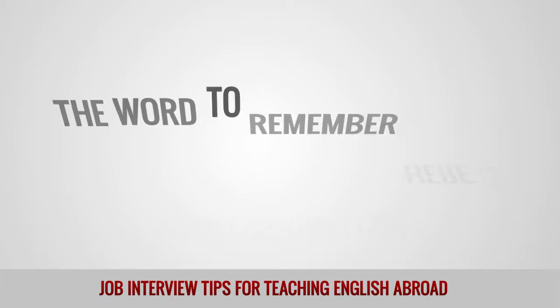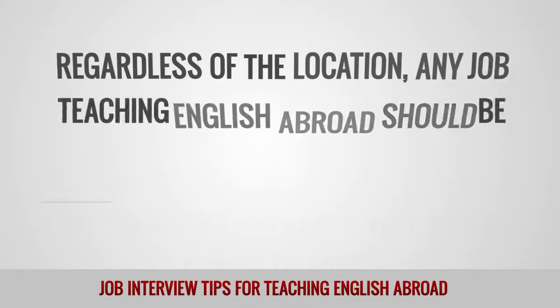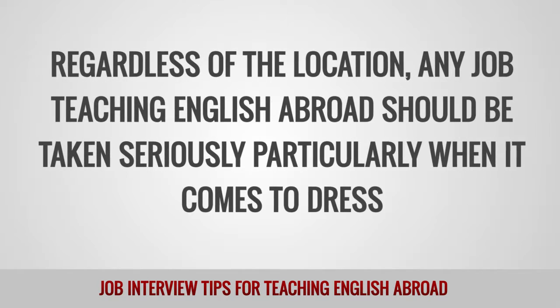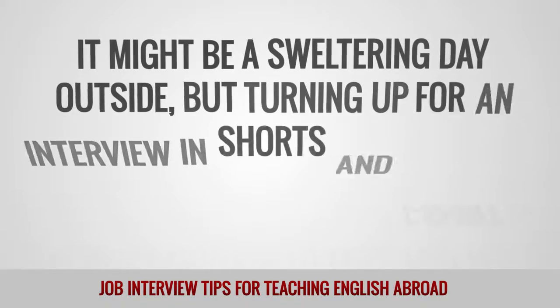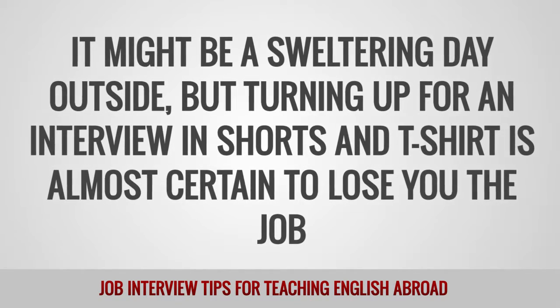Dress. The word to remember here is professionalism. Regardless of the location, any job teaching English abroad should be taken seriously, particularly when it comes to dress. It might be a sweltering day outside, but turning up for an interview in shorts and t-shirt is almost certain to lose you the job.